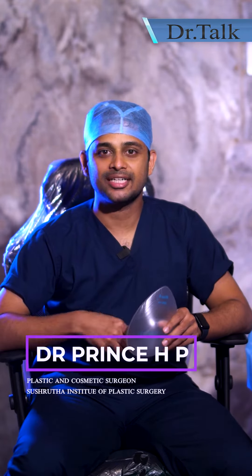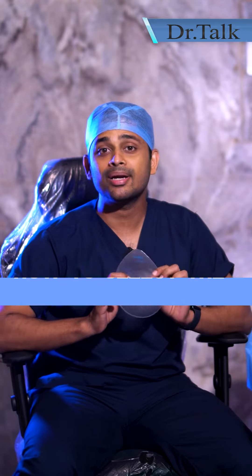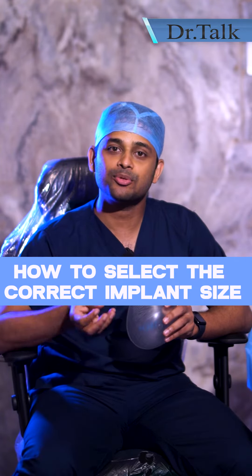In breast implant surgery, many clients are looking for the right size of the implant. The size is selected based on the doctor's advice and the patient's comfort level.